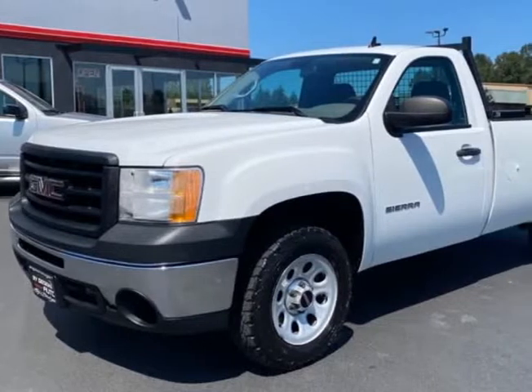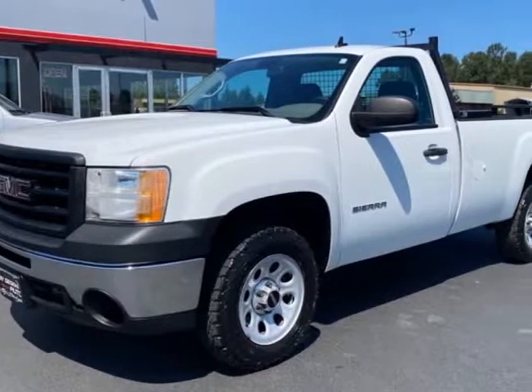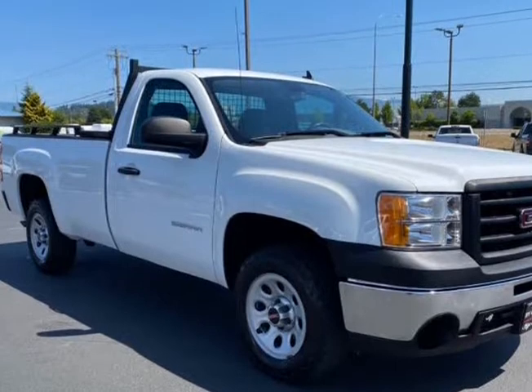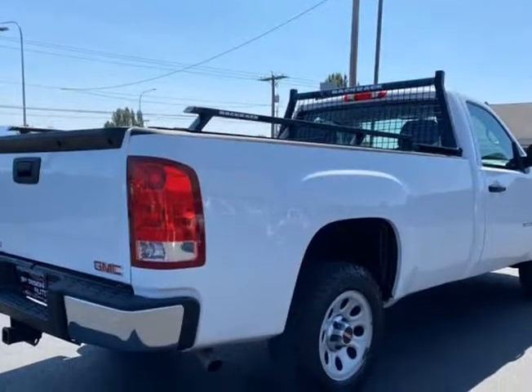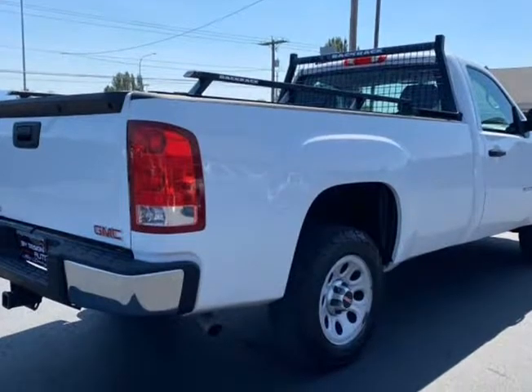This 2013 GMC Sierra 1500 is brought to you by ByDesign Auto Group. 2013 GMC W/T, 302 horsepower V8 long bed.